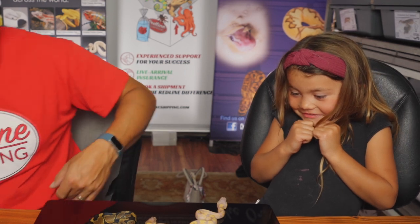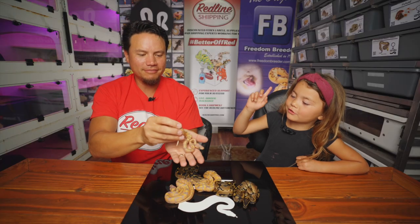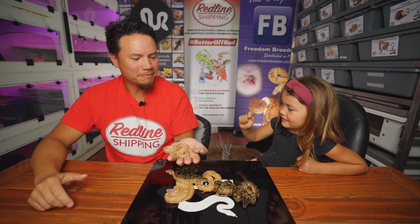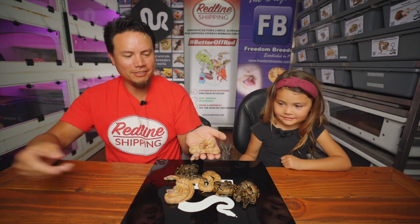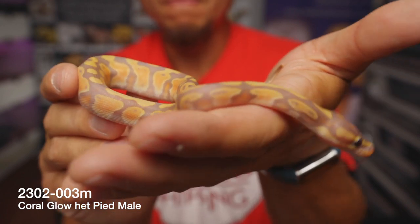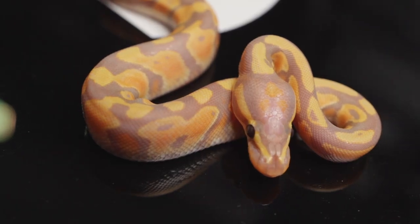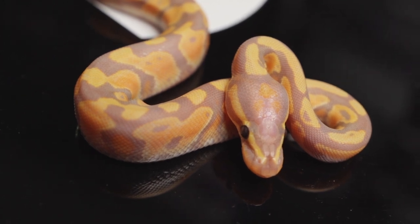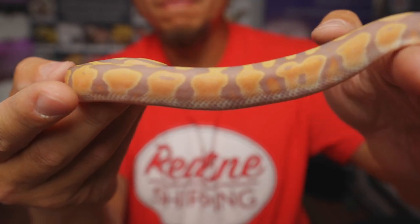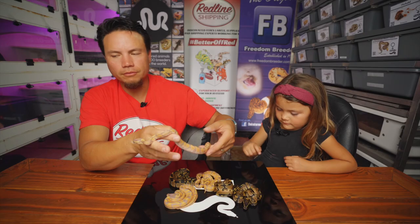This snake that Leia has just named Sunset is snake number three. It happens to be the smallest snake, the smallest male coral glow, 100% het pied. The really distinct thing about him is that he's the smallest in the clutch and he's got this cool Trinitarian headstamp — almost like a three-leaf clover pattern going on on his headstamp. That's the thing that really stands out about this guy as far as what sets him apart from the others, other than just his size. That there is snake number three, a beautiful coral glow ball python, 100% het pied.